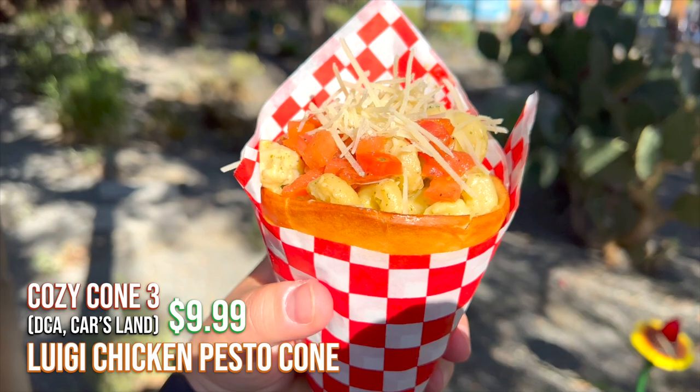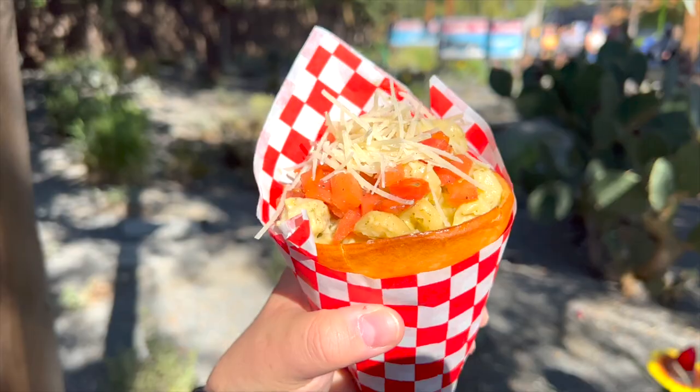From Chili Con Queso, we have the Luigi chicken pesto, which comes with bruschetta tomatoes and parmesan cheese — very delicious, nice and creamy, and the tomatoes complement it very well. I give this a 10 out of 10. I'm going to try the Luigi's pesto — I normally don't like Alfredo or pesto in general, but this is actually really good. I'd probably say an 8 for me. I can see this tasting even better when it's really warm — if you guys want a quick snack, get this.